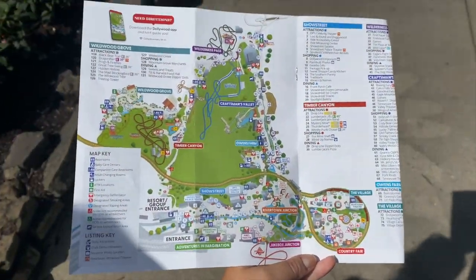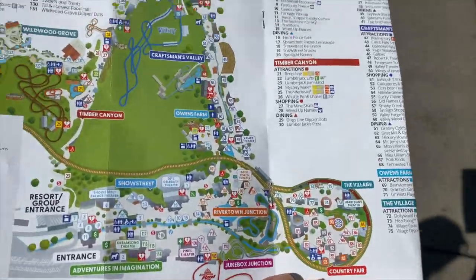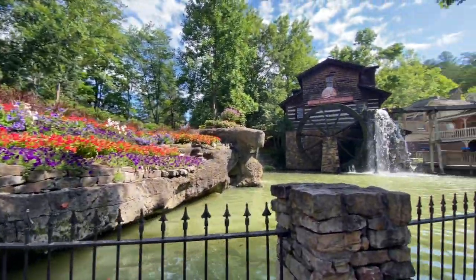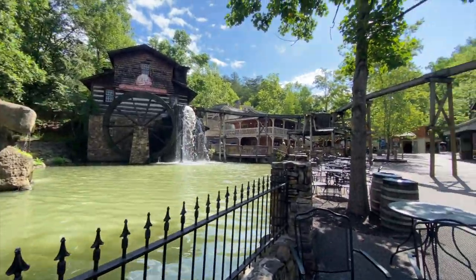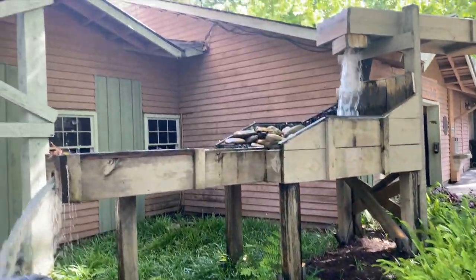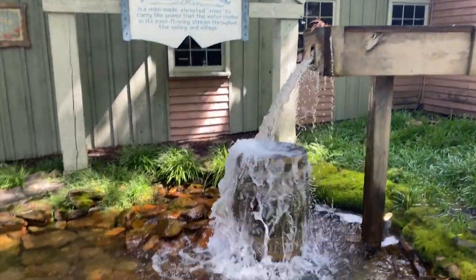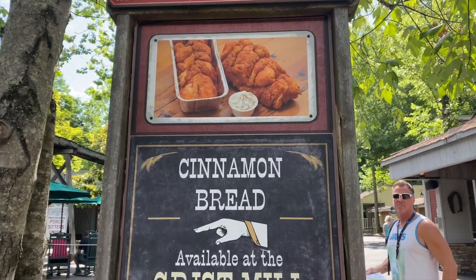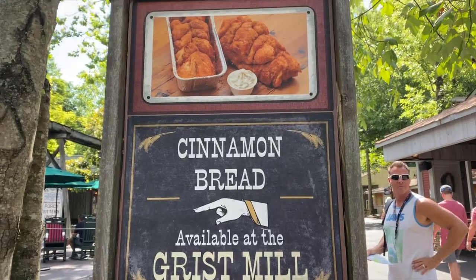This is the map of Dollywood and we are looking for our next roller coaster. And this is what we are having for lunch — cinnamon bread, which is well known and apparently delicious.